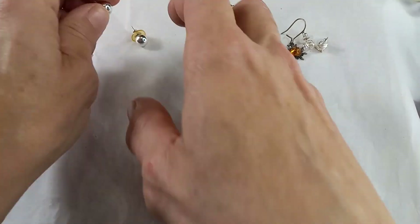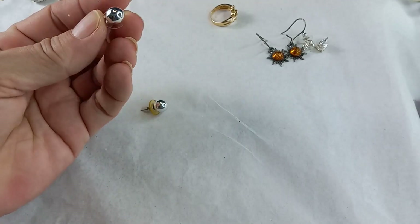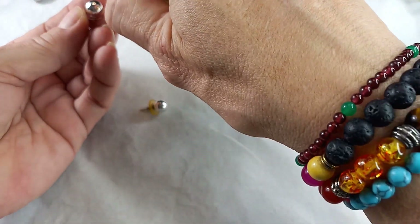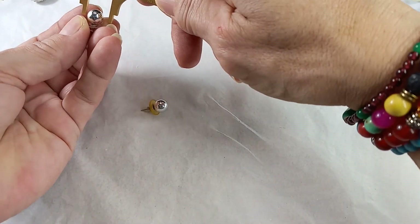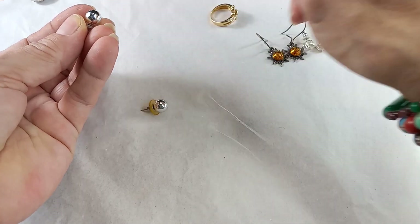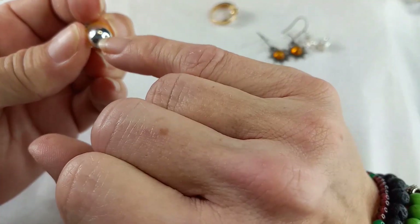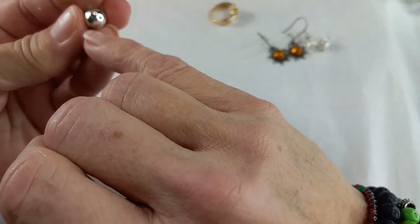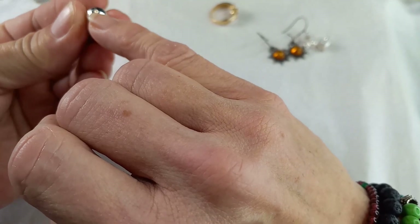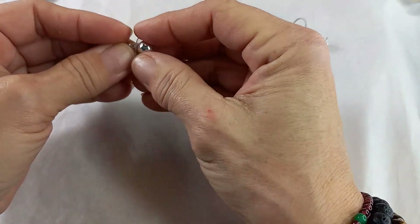Then we have a pair of silver tone large stud earrings. They are seven millimeter. It looks like there's some wear — you can barely see it but the color has been rubbed off. So I will just put those in craft for a dollar if anyone's interested.